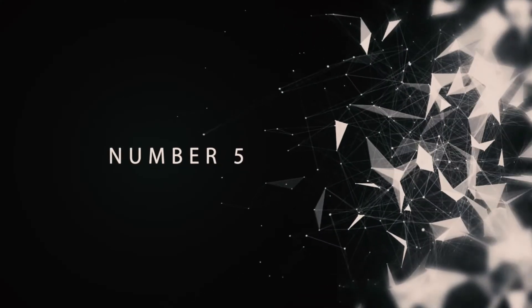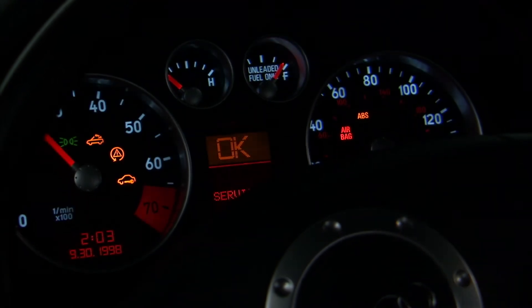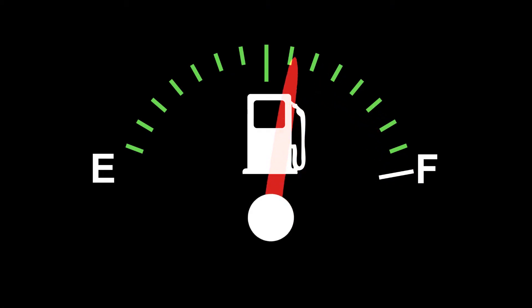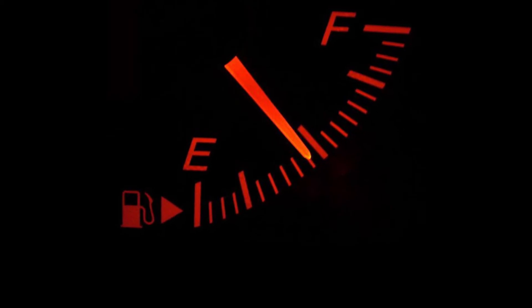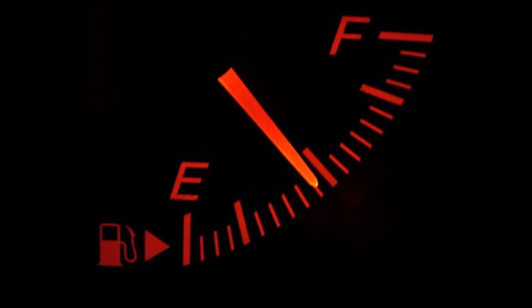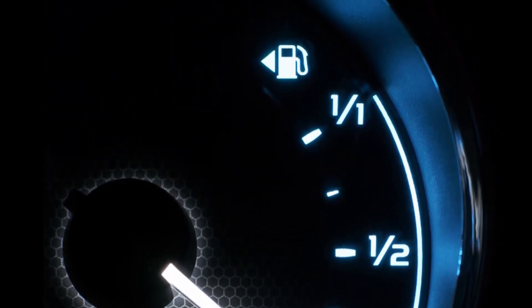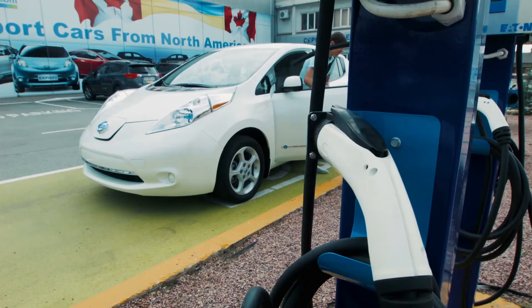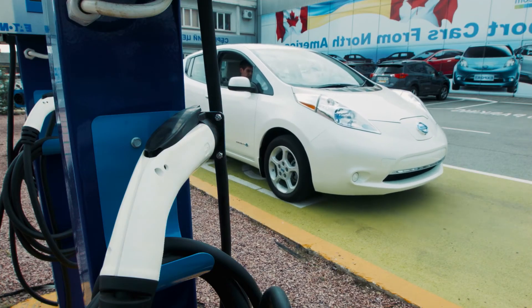Number 5: Gas Cap Indicator. Next time you're in your car, take a close look at your gas gauge. Do you see that little arrow next to the gas pump icon? It's actually a very useful little icon because it tells you on which side of your car your gas cap is located. That's right — no more forgetting and ending up having to get back in your car and look like an idiot as you turn around. Just glance at that arrow and you're good to go.